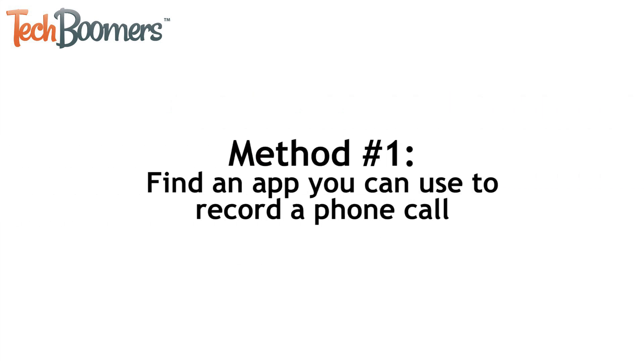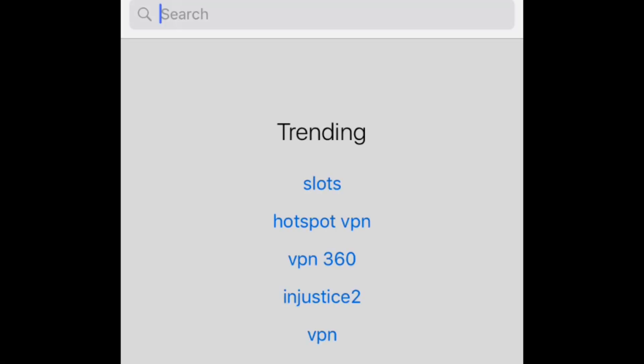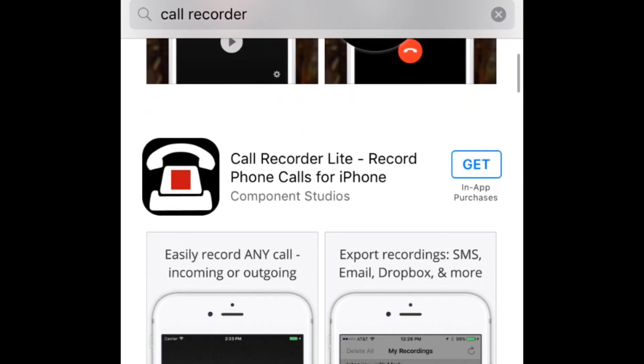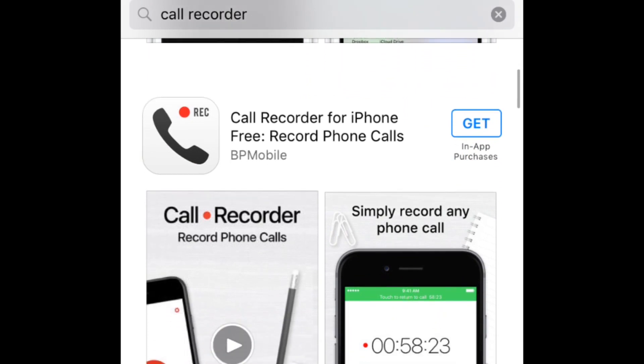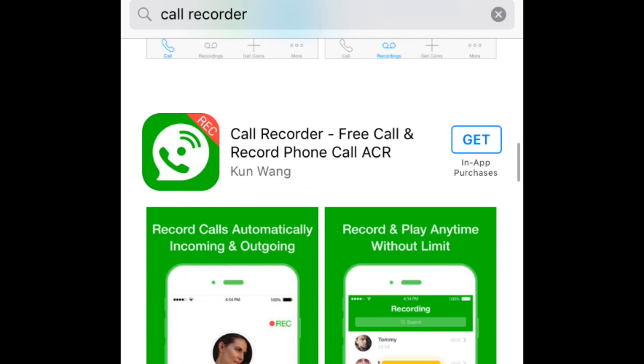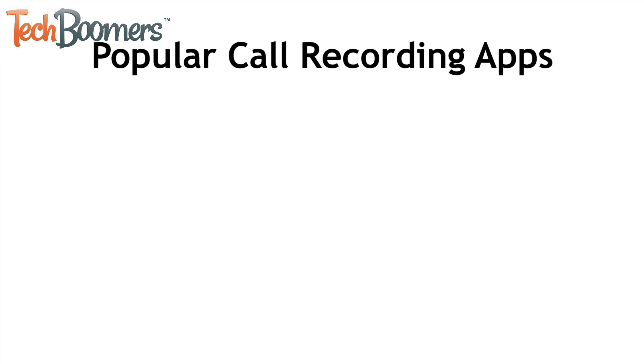The first method involves finding an app you can use to record a phone call. Open the App Store and search for a call recording app. There are plenty of options for apps like this, both free and paid, so you should be able to find one. We would recommend checking out reviews on various apps that interest you to help you decide which call recording app will work best for you. Here are a few call recording apps you could consider.